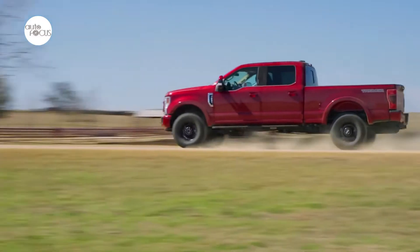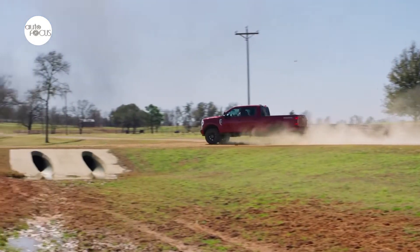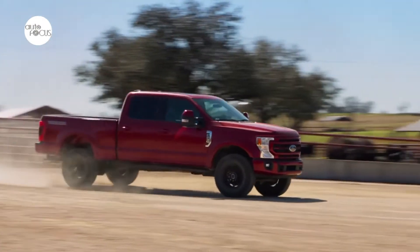For 2022, Super Duty offers a new Lariat Sport Appearance Package that includes body color bumpers, exterior mirrors and grille, as well as a chrome exhaust tip and black platform running boards.